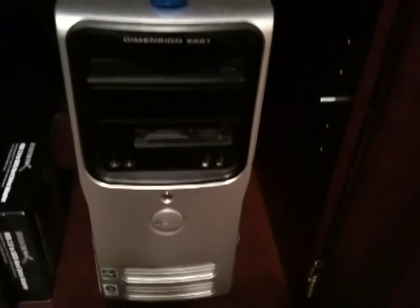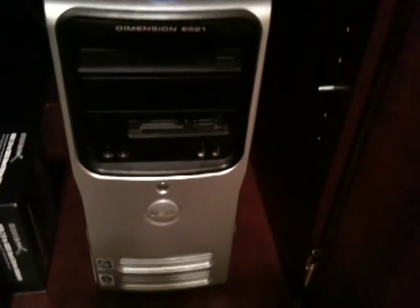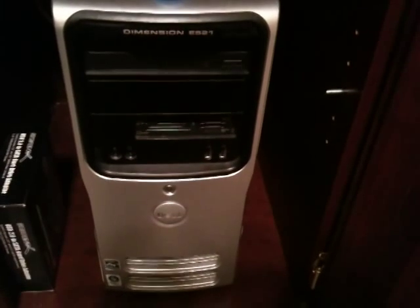Moving along — another uninterruptible power supply. The computer to the left is the HP Media Smart home server that we use for file sharing. Very nice little machine, highly recommended. It also works as a Time Machine backup. And then finally, down here is the Dell Dimension E521. It's got an AMD dual-core processor, and we remote into this via Microsoft Remote Desktop.